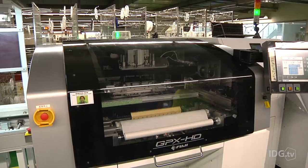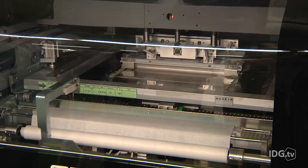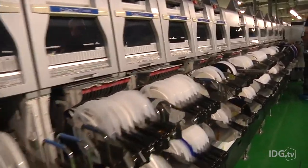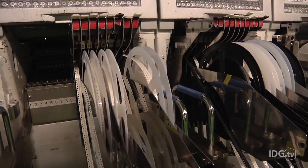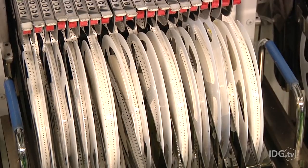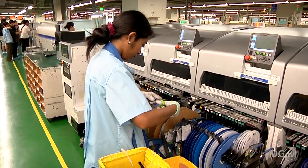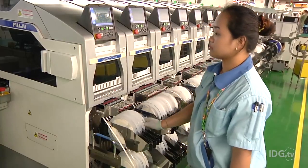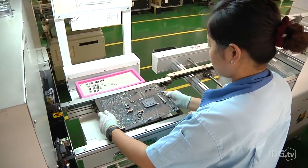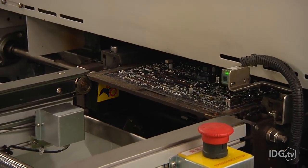It all begins on the seventh floor with machines that print solder paste onto the base circuit board. The board then passes through a series of robots that put components in place. Tiny resistors and capacitors, each about the size of a grain of rice, are fed from reels, and factory workers need to keep a constant eye to ensure they don't run out — if that happens, the production line would stop. Next is a run through an oven that melts the solder so the components become attached to the board.